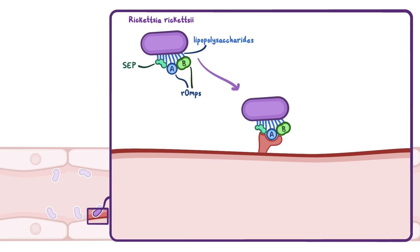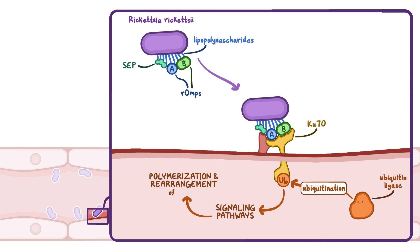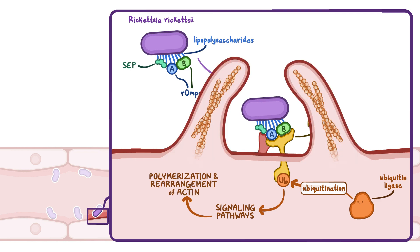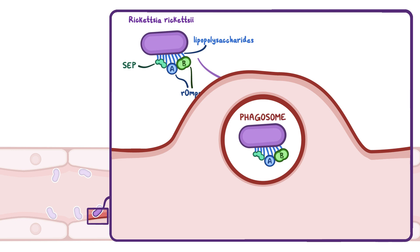After adhesion, the ROMPs bind to a protein called KU70, found in the membrane of host cells, and activate it. Once active, KU70 recruits an enzyme called ubiquitin ligase, which causes ubiquitination of KU70 — meaning a ubiquitin molecule is added to KU70. This activates several signaling pathways leading to polymerization and rearrangement of cellular actin, so the cell membrane invaginates to form a vesicle with the bacteria inside it. The vesicle then separates from the cell membrane, forming a phagosome inside the cell.